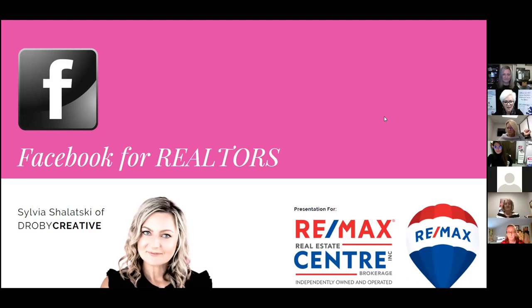Welcome everyone to Mindset Monday. Today we have the pleasure of having our social media guru back again to discuss Facebook for realtors. Welcome Sylvia Shalatsky from Droby Creative. Thank you, good afternoon everyone, and thank you to Louise, Jennifer, and Ivana for putting this series together for us. Today we will be talking about Facebook.